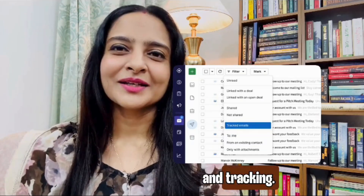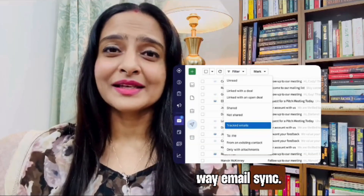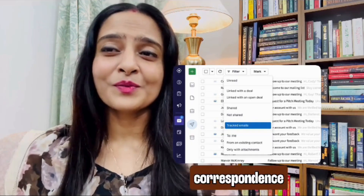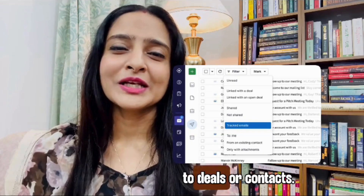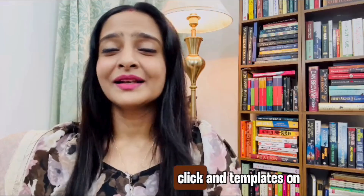Third: email integration and tracking. On mid or higher plans, Pipedrive supports two-way email sync. You can connect your email inbox so that inbound or outbound correspondence is automatically linked to deals or contacts. You also get email tracking like open and click tracking, plus templates on applicable plans.